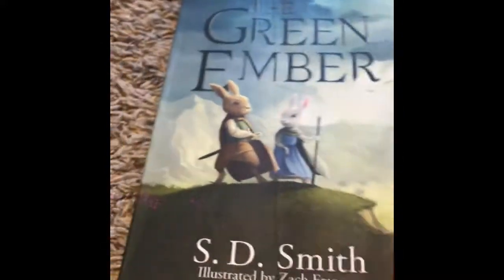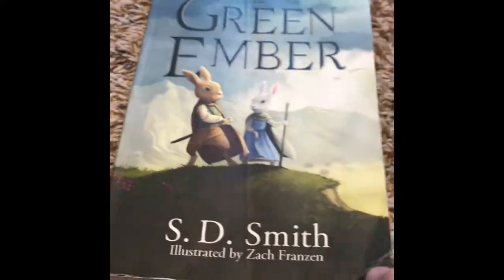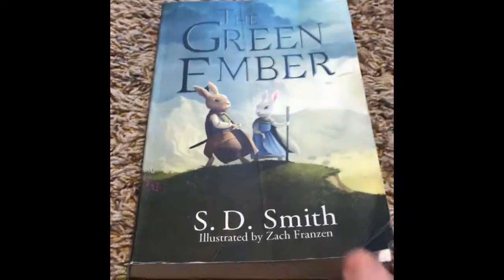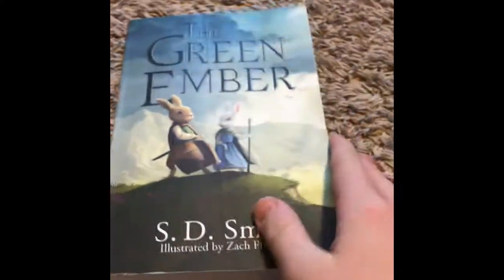This is a really awesome book — it's just the beginning of their adventure. They're rabbits with swords and bone arrows, and it's a really good book. It's one of my favorites. Let's move on to Ember Falls.